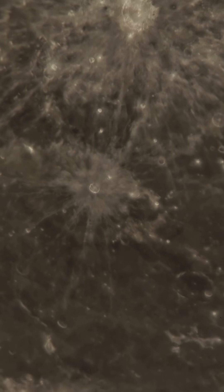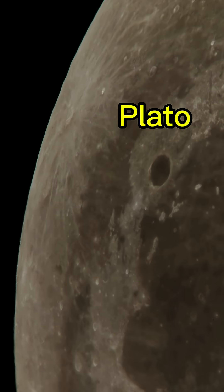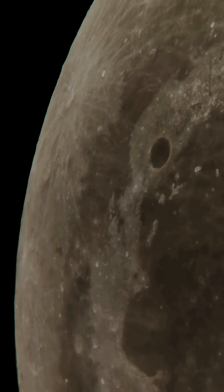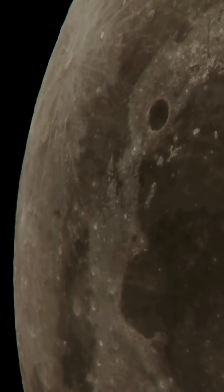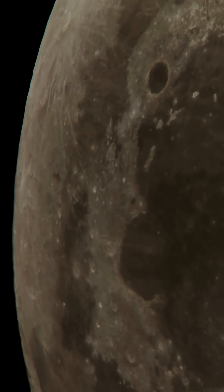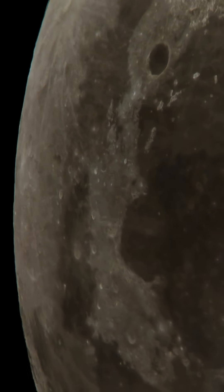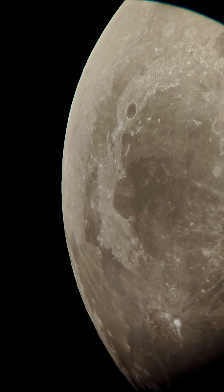Let's move towards an even bigger crater — this one is called Plato. Its diameter is 101 kilometers. And do you know, in one of the earliest lunar maps, it was called the 'black lake.' Okay, now it's time to move towards everyone's favorite planet, Saturn.